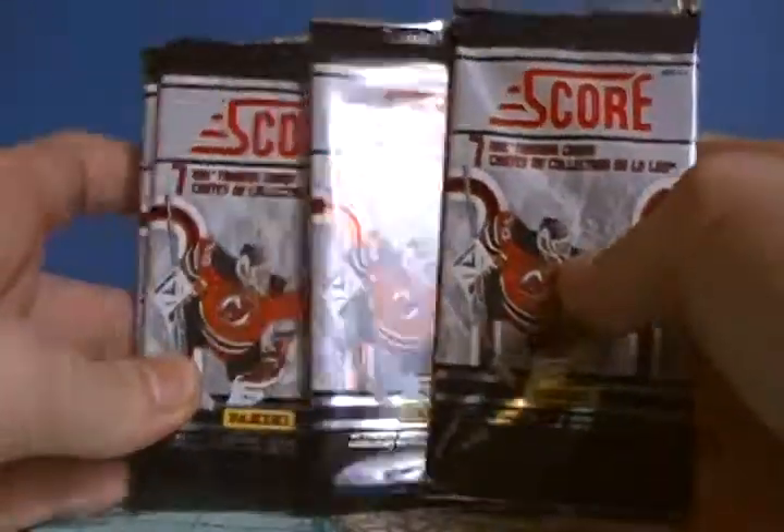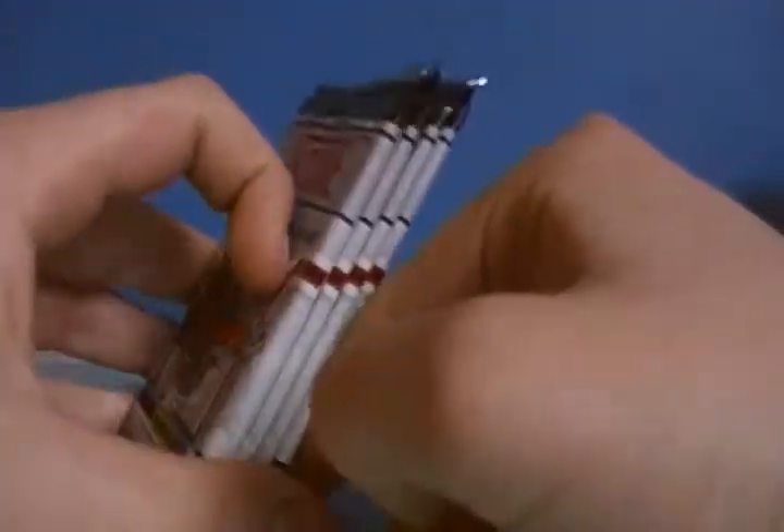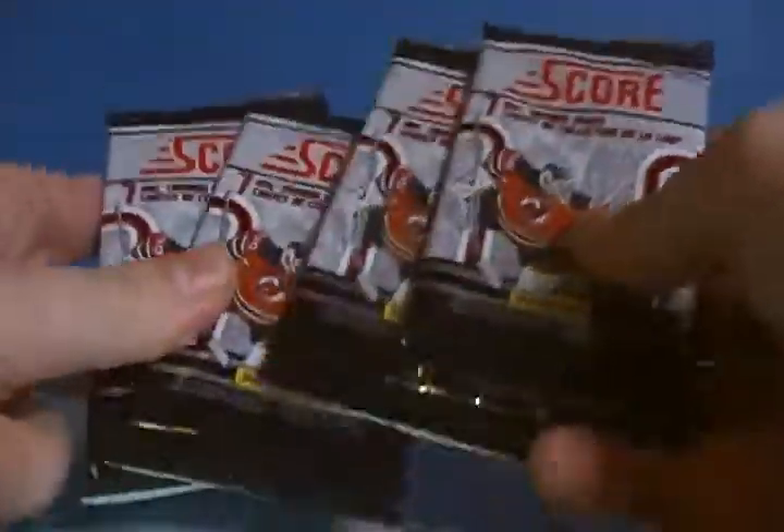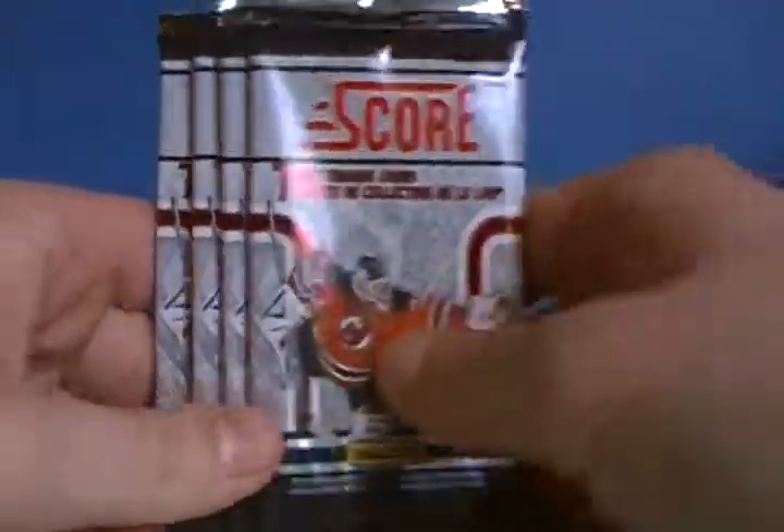Hey, what's going on guys? Today we got four packs of Score Hockey, and I'm going to be starting a new series called $5 Fridays. So every Friday, whatever I put on my videos is going to be worth exactly $5. Could be one pack of Black Diamond — in this case today, we got four packs of Score.